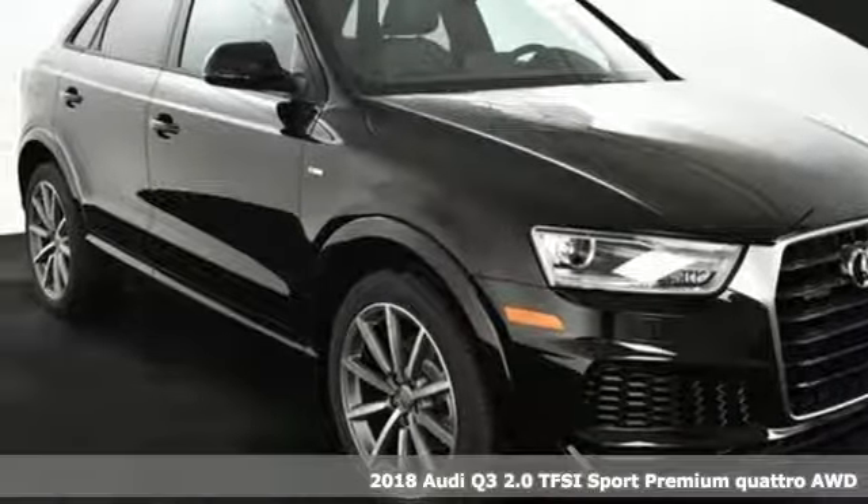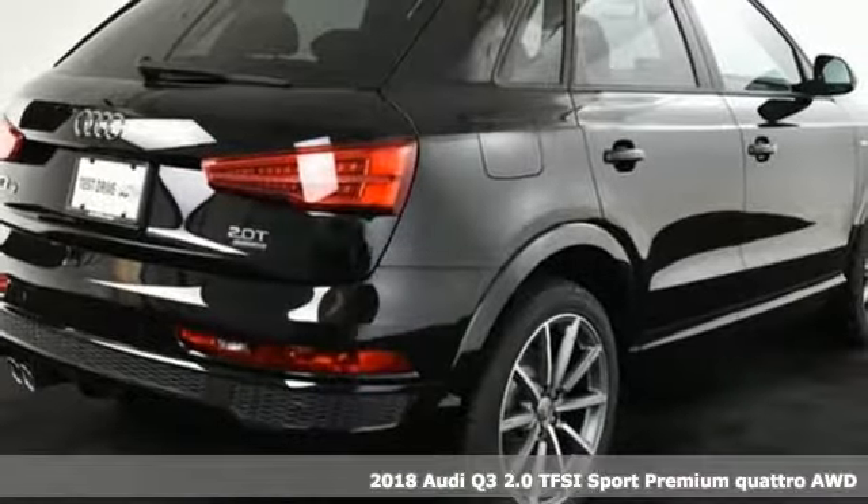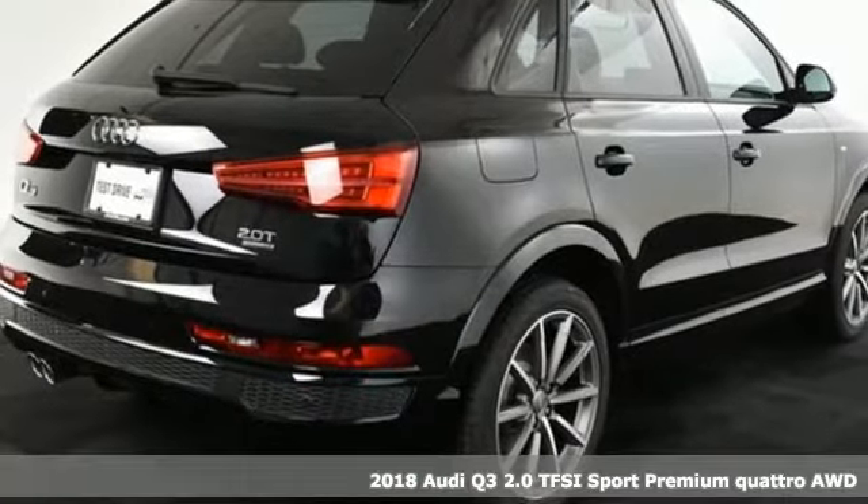It's a 2018 Audi Q3. Why this Q3? Three Q's come to mind.